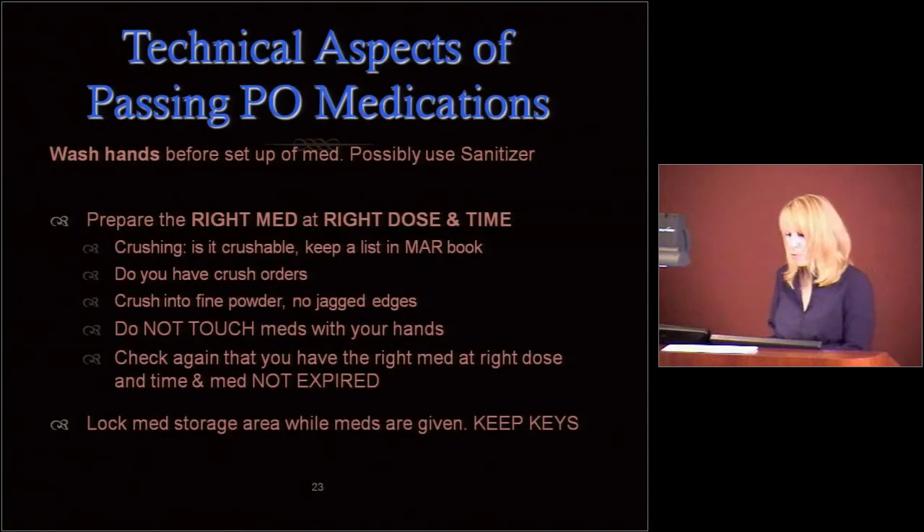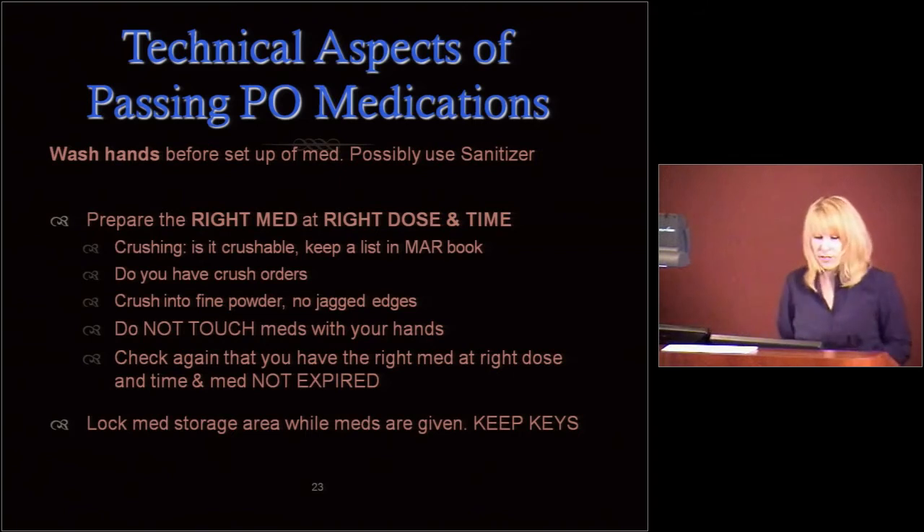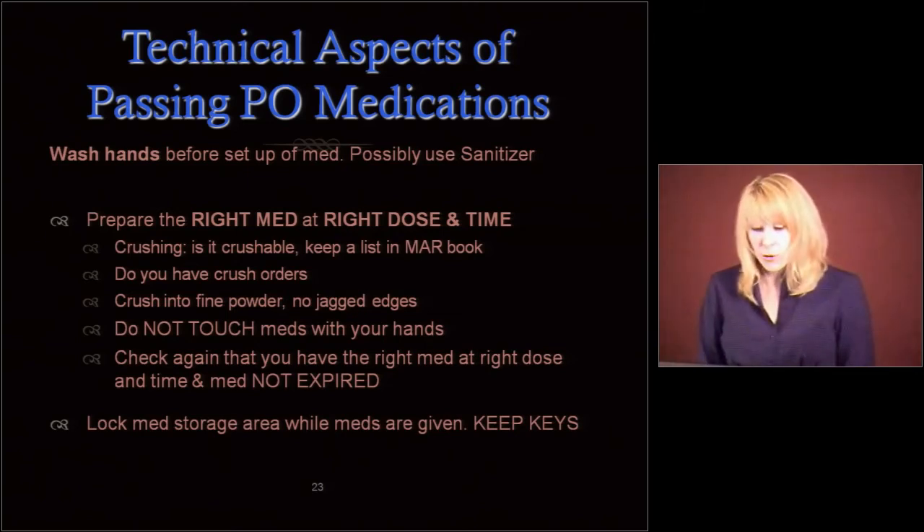Check that you have the right med at the right dose and time, and make sure they're not expired. Every time you give a medication, check to make sure it's not expired — especially PRN medications, those go expired before we know it. Lock the med storage area while meds are being given, and keep those keys. Don't leave those keys around.